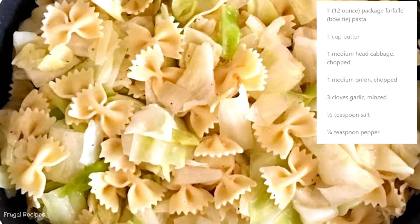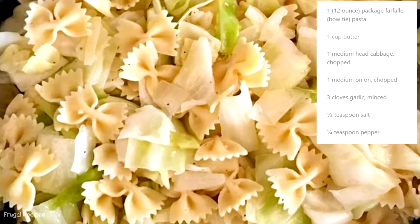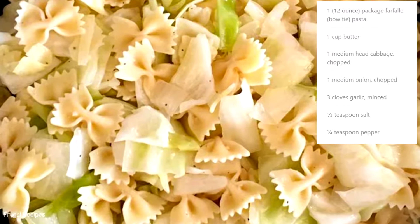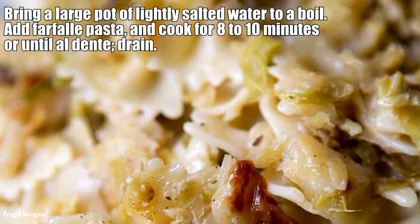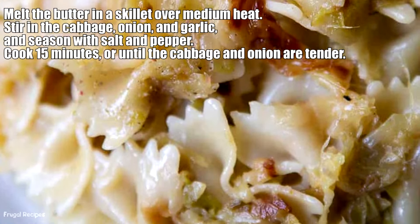Number 9: Fried Cabbage and Pasta. Some items most people had in their pantries were cabbage, butter, and pasta. Luckily, that is all you need for this dish. Cabbage was sautéed in butter until soft before being mixed with cooked pasta for a filling supper.